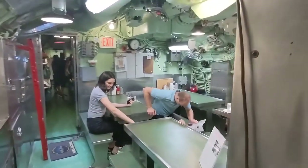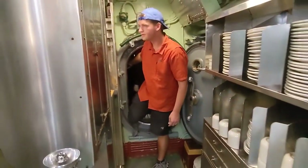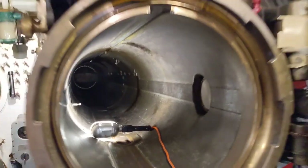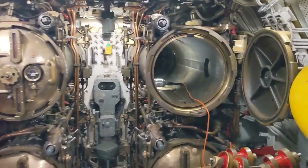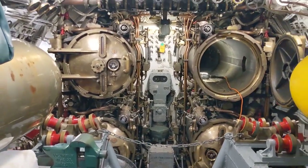This submarine could carry a crew of up to 97 men, which is incredible when you walk through this and see how small all of the different compartments are. It had armaments consisting of 24 torpedoes, a 5-inch deck gun, and two 40-millimeter guns on the deck as well.